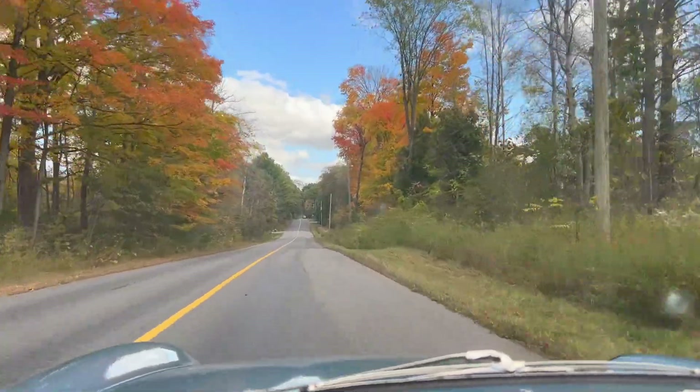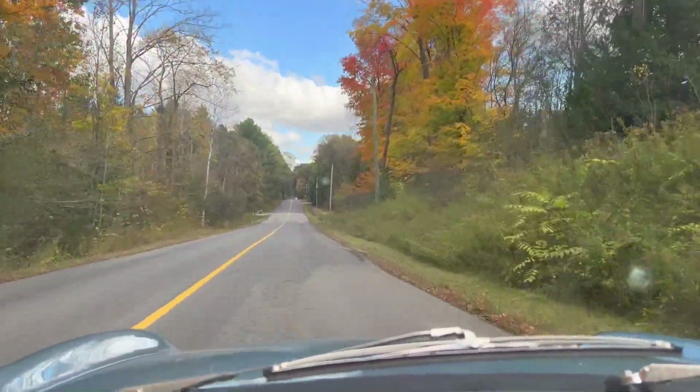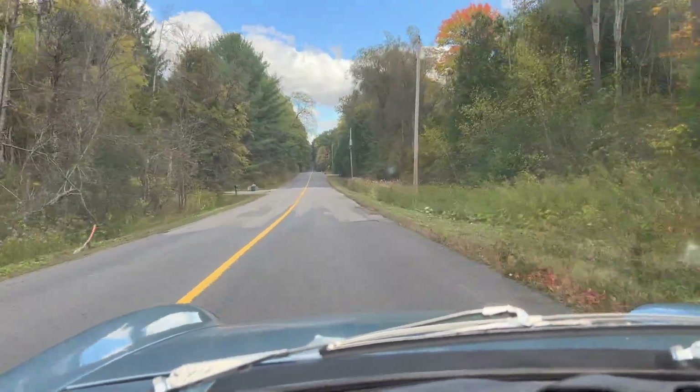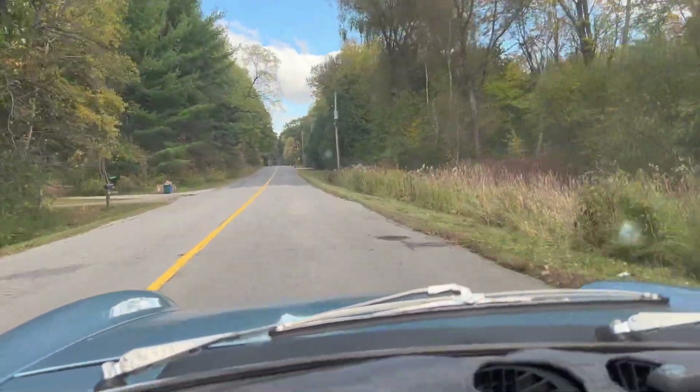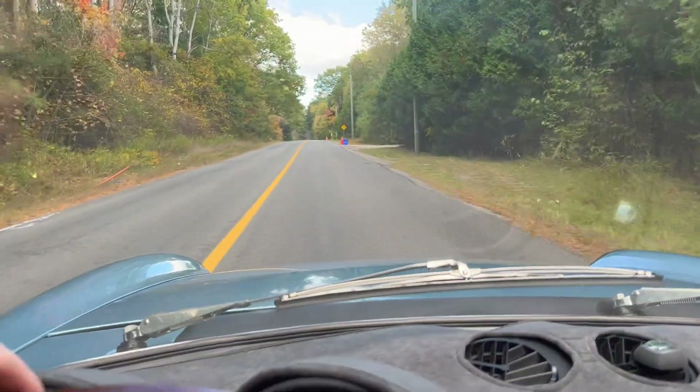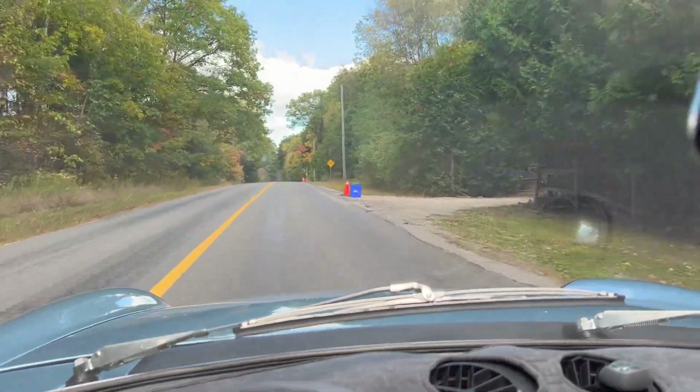All right, welcome back to the channel. It is the middle of October, somewhere around the 17th, and we are out for a drive in the country. We're in something a little bit different — we're in the '81 Alfa Romeo Spyder and we're actually on our way up to storage.